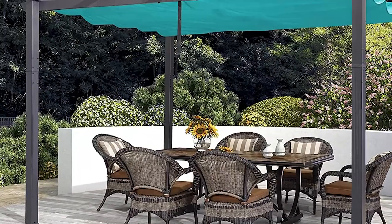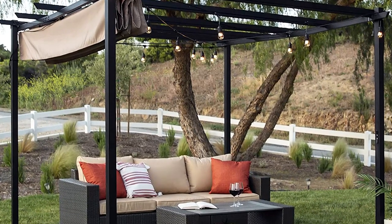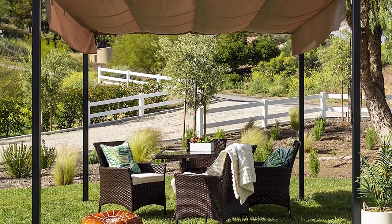Often constructed with top and vertical beams without solid roofs or walls, pergolas will instantly transform how you plan your hangouts out on the patio, balcony, or garden. In this video, join us as we browse through five of the best pergolas out there.